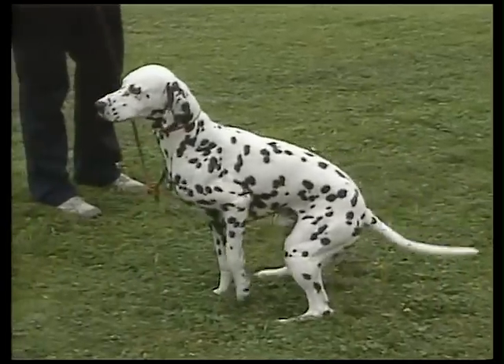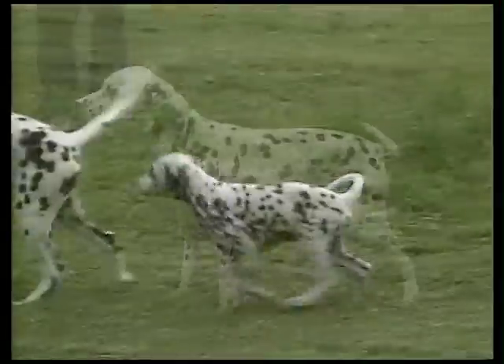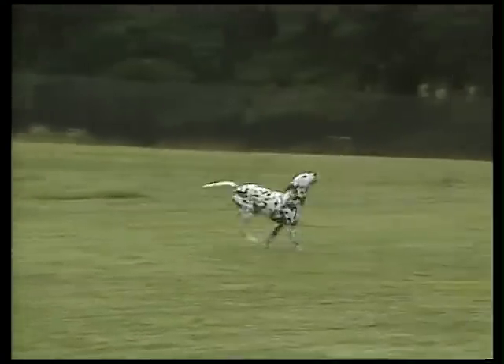The Dalmatian is a naturally clean and virtually odorless dog who is easy to bathe and groom. Daily brushing minimizes shedding.